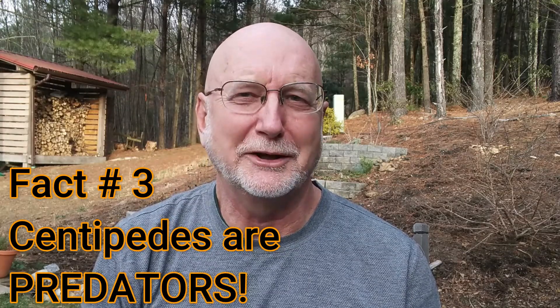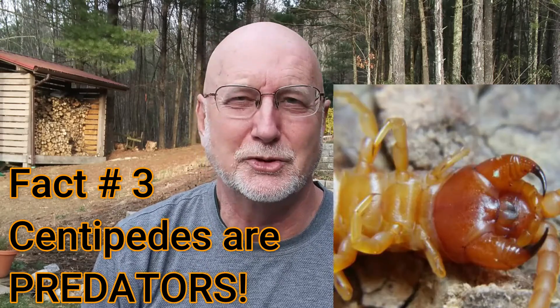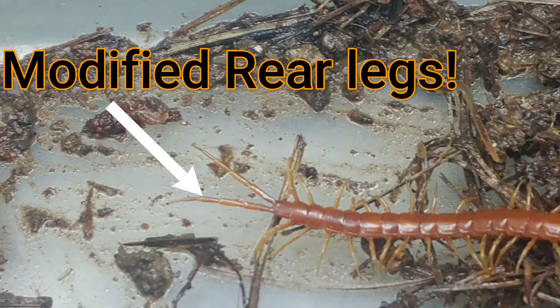Fact number three — centipedes are predators. They're carnivores, which means they eat other organisms, and they're fast and agile. For a predator, speed is an advantage — it can quickly overtake any prey it might encounter. Centipedes have several modifications or adaptations that make them ideal predators. For example, the last appendage on a centipede are modified legs that can be used as a pincher. They're not venomous, but they can grab hold of prey or pinch a would-be predator.